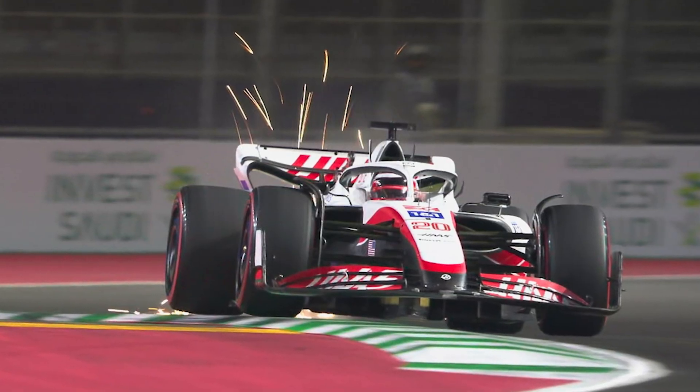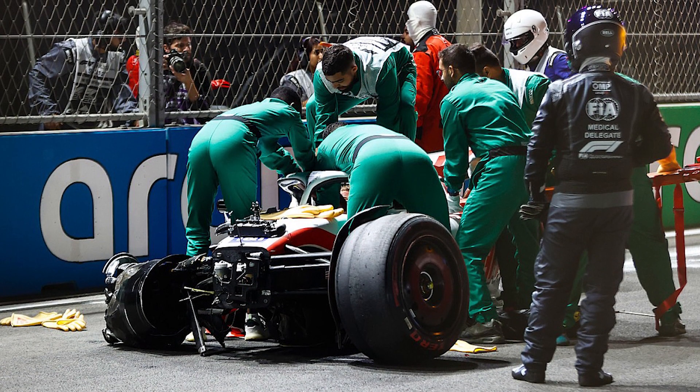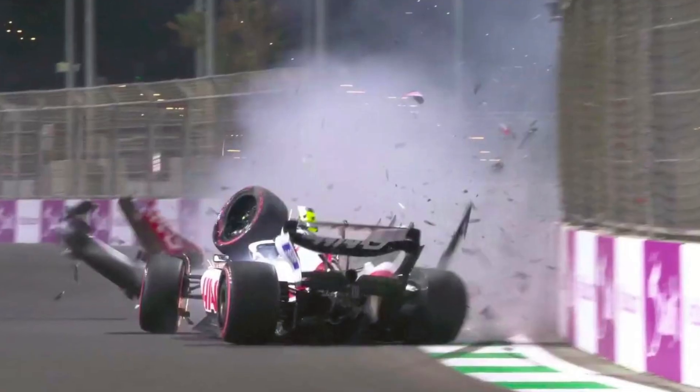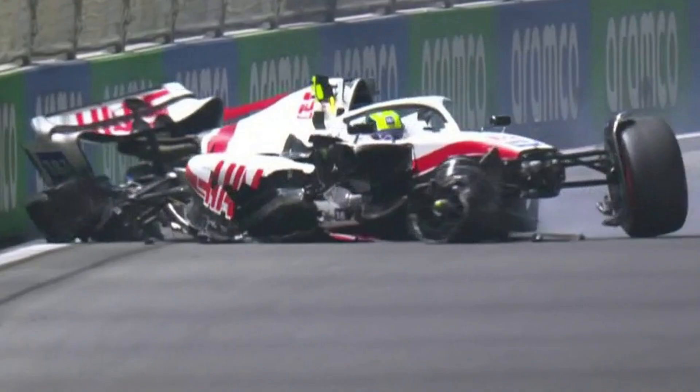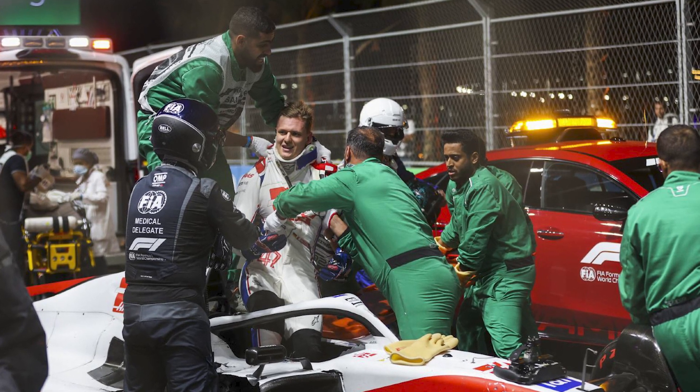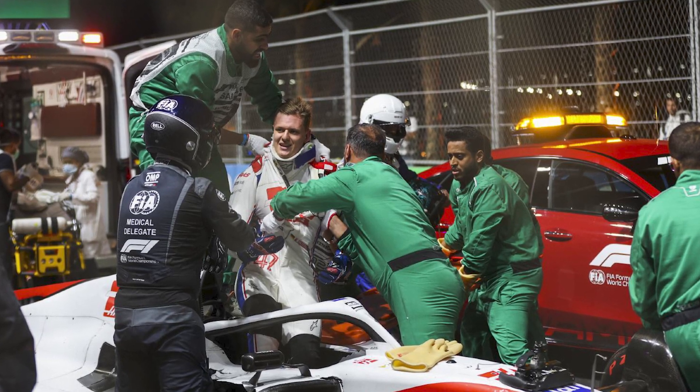During the qualifying session for the 2022 Saudi Arabian Grand Prix, Haas driver Mick Schumacher had a huge crash that destroyed his car. He hit the wall heavily, causing massive damage to the rear end and sides of his car. He escaped without injuries and was medically cleared to race after a visit to the local hospital.